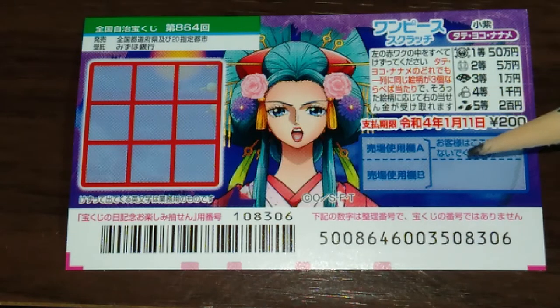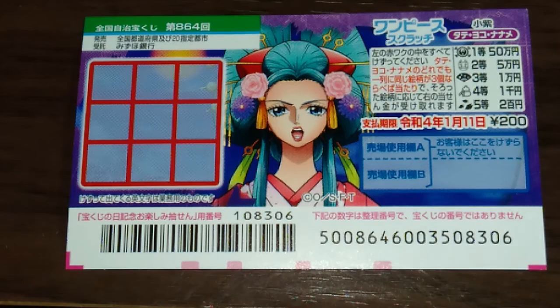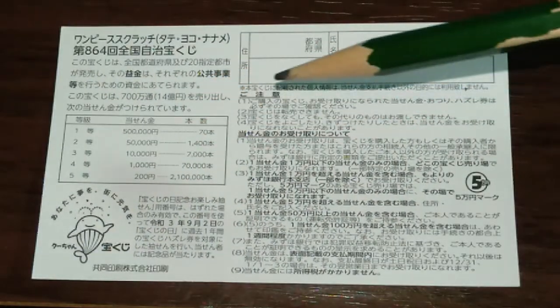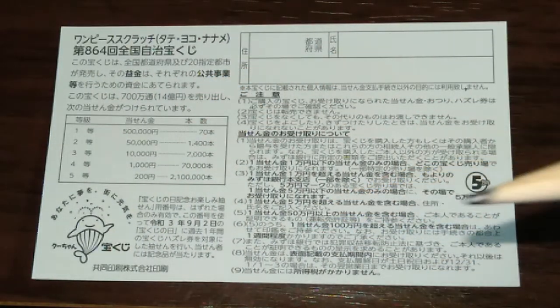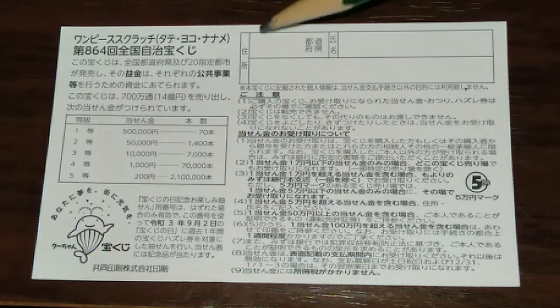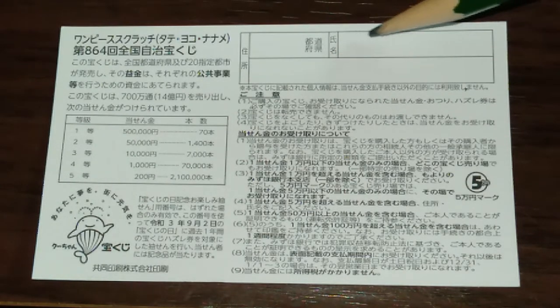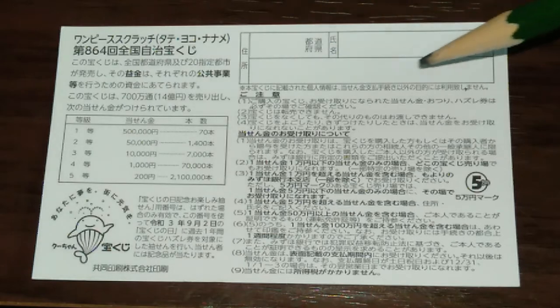Don't scratch here. Quickly looking at the back — here's a breakdown of the prizes and the rules in Japanese. If you happen to win the first prize you're going to have to fill in this area: your prefecture, then your full name, then your address in Japan. All winnings are tax-free in Japan.